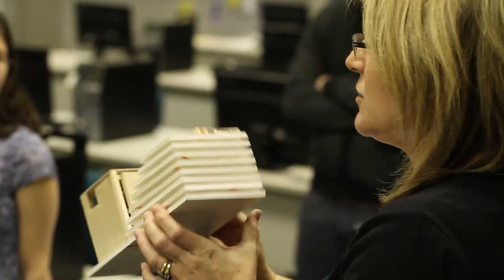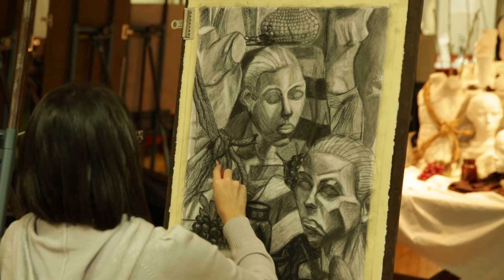If you enjoy developing new ideas, collaboration, designing products, and developing new skills, you have a lot of options at GRCC, including keeping those options open.